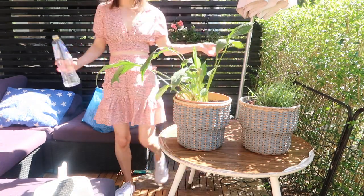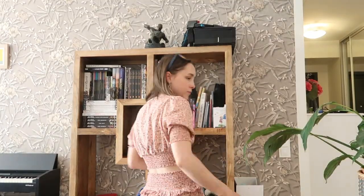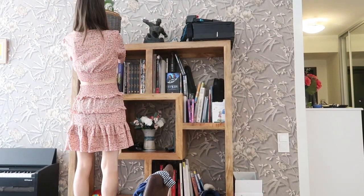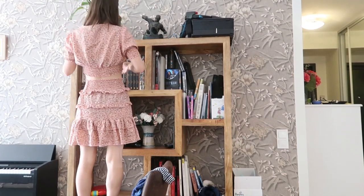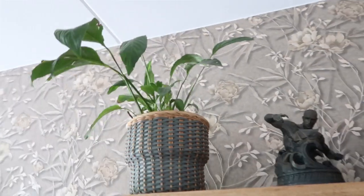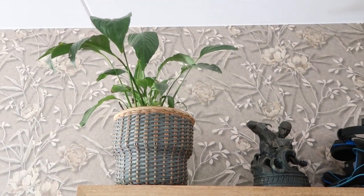These baskets are from IKEA — they're actually plant pots, wicker plant pots. They're really pretty and I love them. I take the plant inside and put it back into its new position, still up on our shelf. And there it is in its new little home — much happier now in its bigger pot.